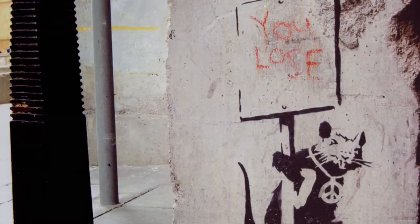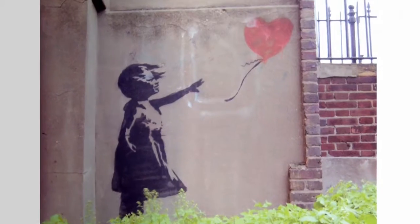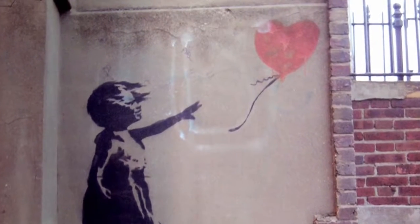Banksy devotees will recognise many of the pieces — the rats, the girl with the balloon, which have popped up in streets all over London — as well as some of his cheeky juxtapositions: Lennon on roller skates and of course the Hogarth-esque portrait sabotaged by a custard pie.